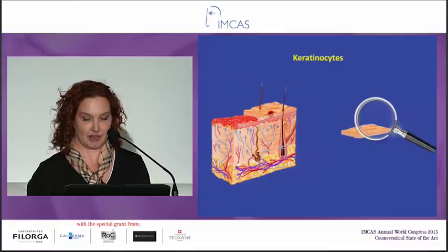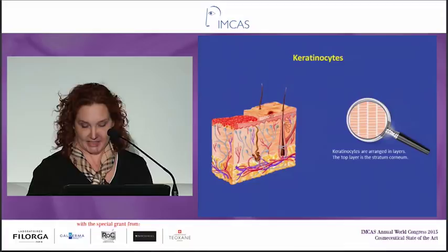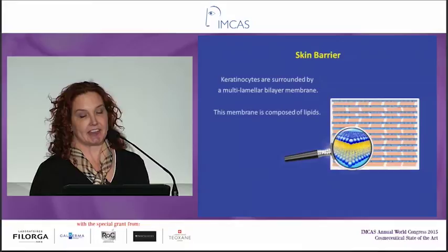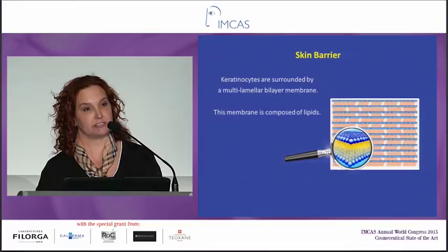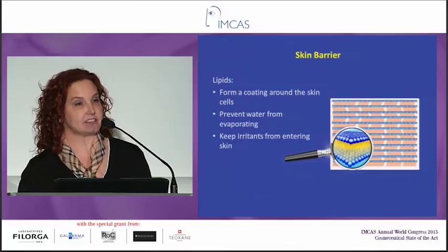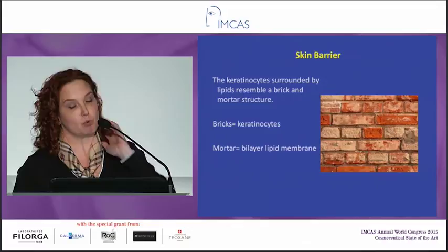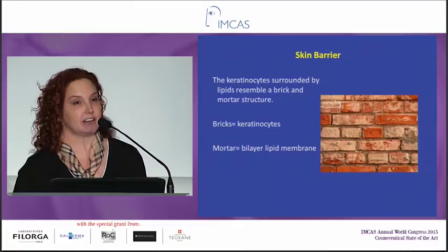Let's look closer at the epidermis. In the epidermis you have keratinocytes — I'll be a little basic since we're not all dermatologists here. Keratinocytes are like bricks in a layer, and we call the top layer the stratum corneum. The keratinocytes are surrounded by a multilamellar bilayer membrane composed of lipids. If you magnify it, you can see what the lipids look like — they're in between the cells. These lipids form a coating around the skin cells, and that's what prevents water from evaporating and prevents irritants from getting in. A lot of people talk about it as a brick-and-mortar structure: the bricks are the keratinocytes and the mortar in the middle are the lipids.